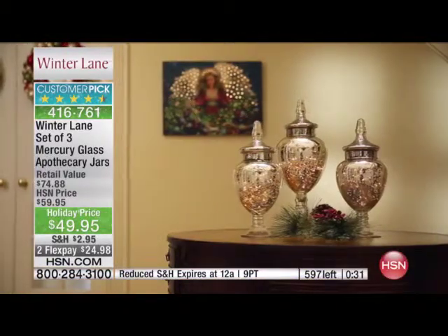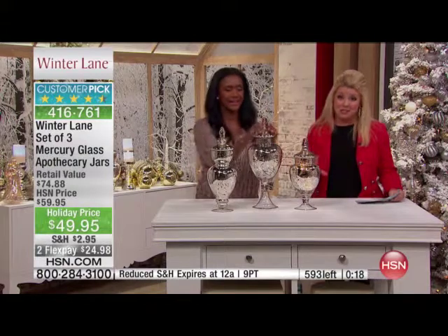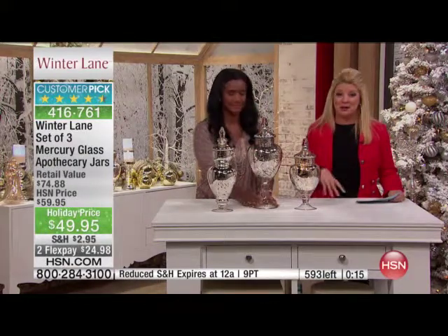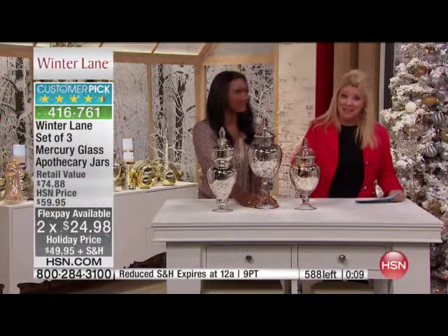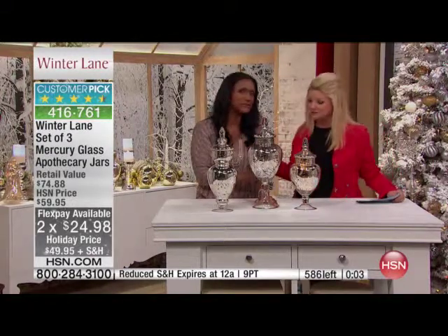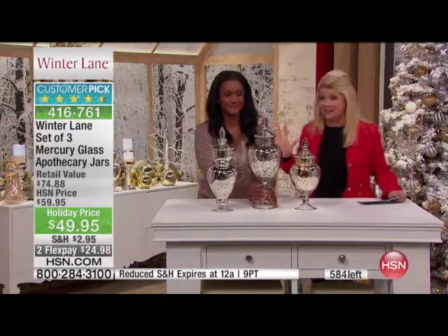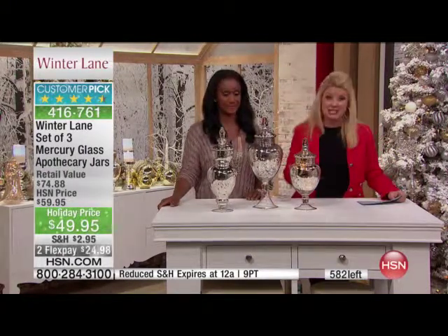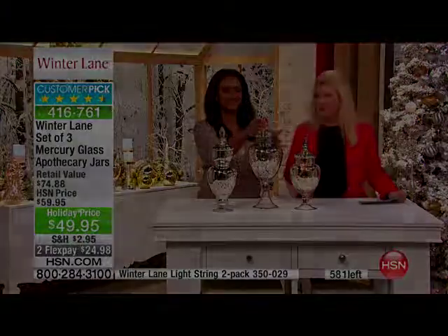The reduced shipping is huge in itself because you're getting all of these and they have a nice weight to them. They come beautifully packaged — Winter Lane has that gift packaging, so they'll be protected. But the reduced shipping, the flex pays — that's only for today. It's the 18 and a half, 16 and a half, and 14 and a half inch apothecary jars. It looks like half are now spoken for — it will surpass your expectations. Read the reviews — it's a customer pick. And all the micro light decorating ideas you can find on hsn.com.